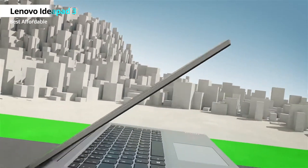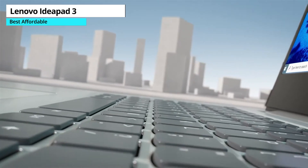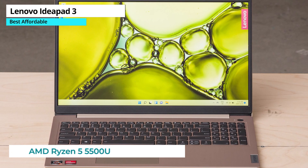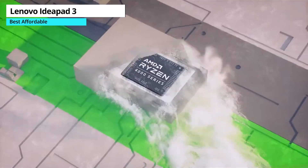First up, if you're looking for an affordable laptop that offers great performance and modern features, the Lenovo IdeaPad 3 is our best pick. It has a USB-C port and a fingerprint scanner. Plus, it has a powerful AMD Ryzen 5 processor, 8GB of RAM, and 256GB of SSD storage.